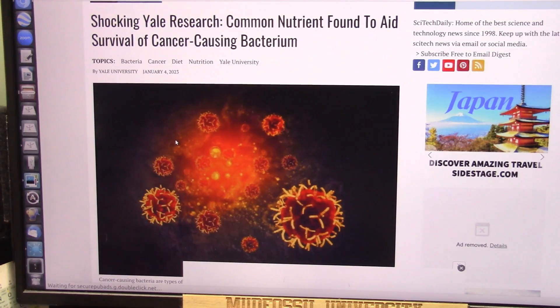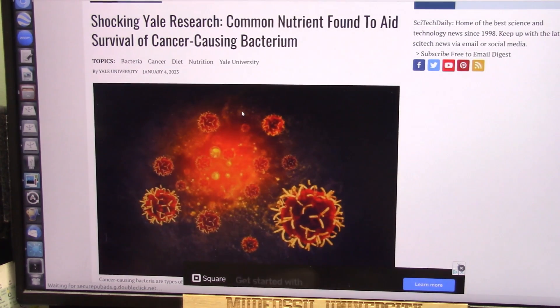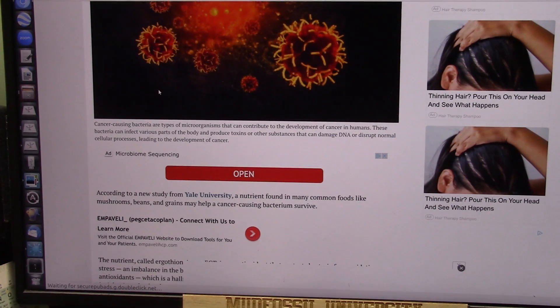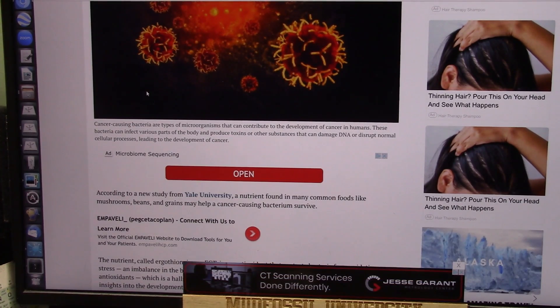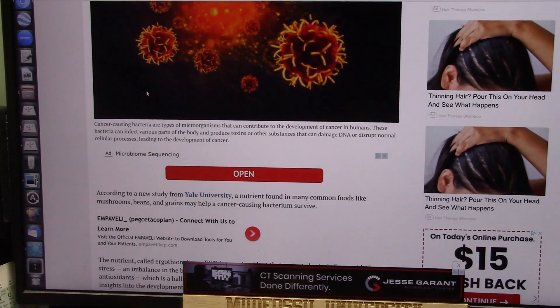They're created by bacteria and they're enzymes, basically. This just popped up — shocking yield research: common nutrient found to aid survival of cancer-causing bacteria. Cancer causes bacteria that make enzymes that hurt you. We have bacteria that create enzymes that help you. So bacteria works both ways — you have to have good and bad, and virtually everybody has both in their body. They have to be kept in balance against each other. It's called homeostasis — it means your body can work with both and create health.